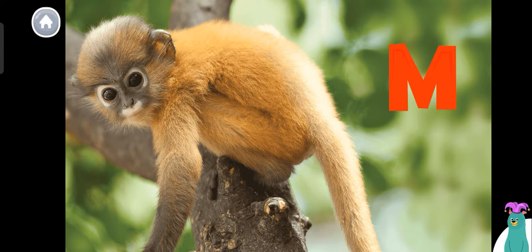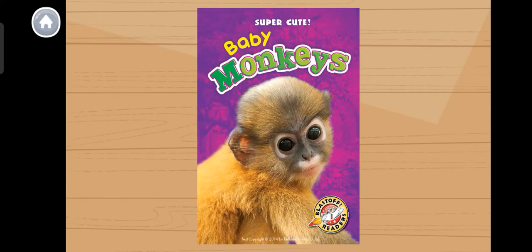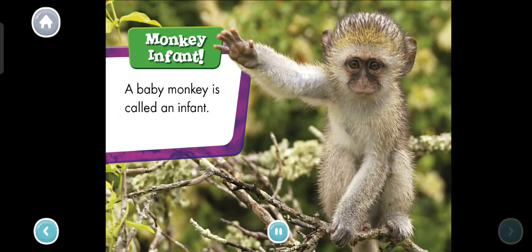Can you say monkey? Woohoo! I can't wait to learn about baby monkeys. Let's start reading. Baby monkeys. Monkey infant — a baby monkey is called an infant.